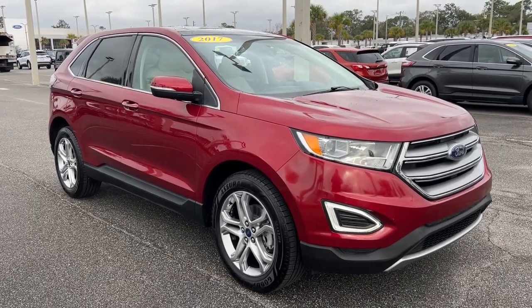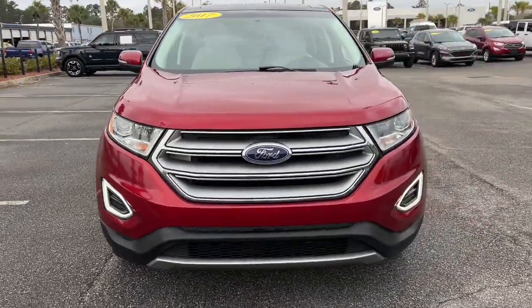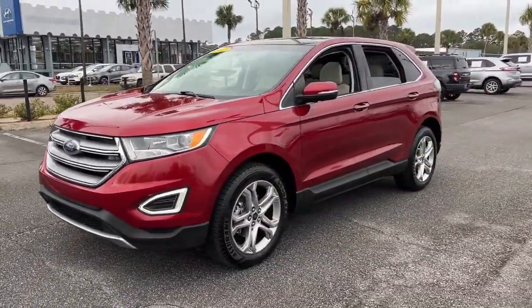Get into a car with value. 2017 Ford Edge. With less than 70,000 miles on the odometer, this vehicle stands out from the rest.